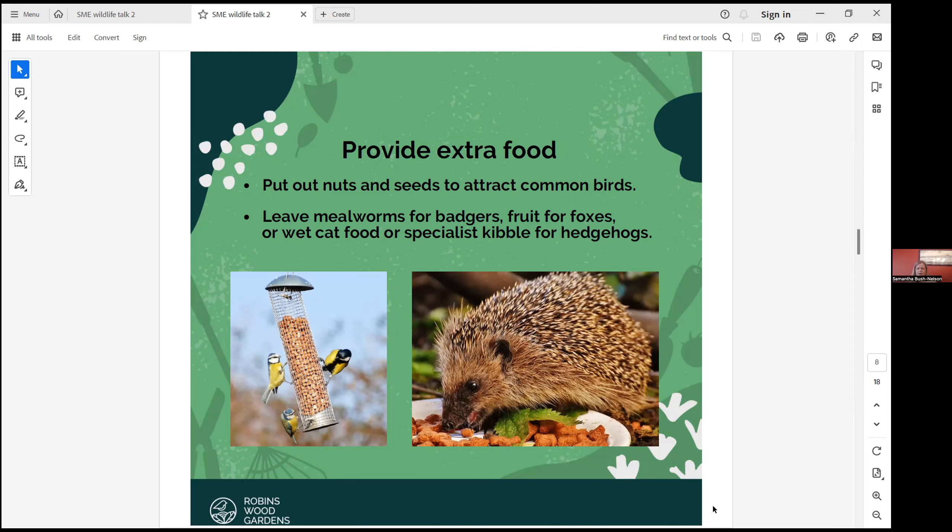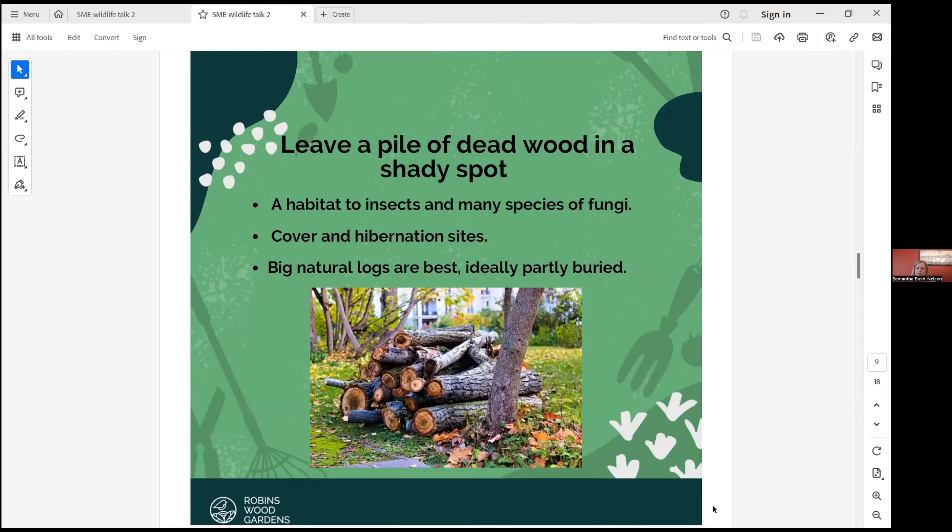There are other ways you can help feed wildlife too. If you leave a pile of dead wood in a shady spot, that is amazing for wildlife, insects and species of fungi. There are also insects that rely on it for their grubs to grow and they feed on the wood — some of those species are the ones in decline, like the stag beetle. They use it for cover, hibernation and protection from predators. Big natural logs are best, but even just woody material from your shrubs placed at the back of a border is great.